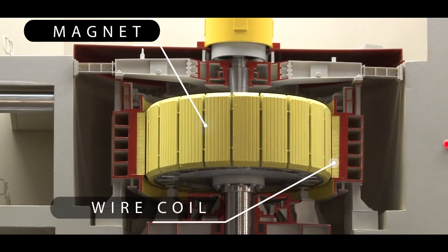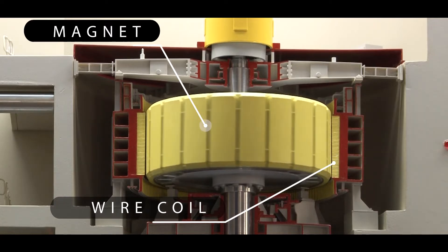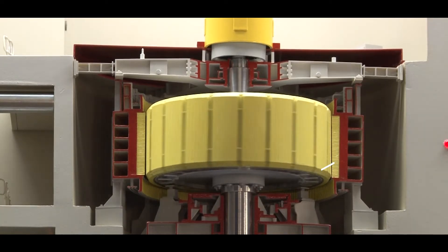Electricity is made by rotating a magnet inside a coil of wire. Moving a magnet inside the coil of wire causes an electric current to flow in the wire.